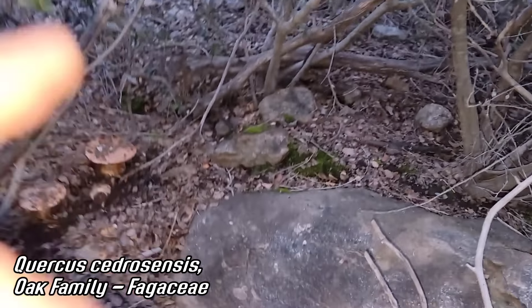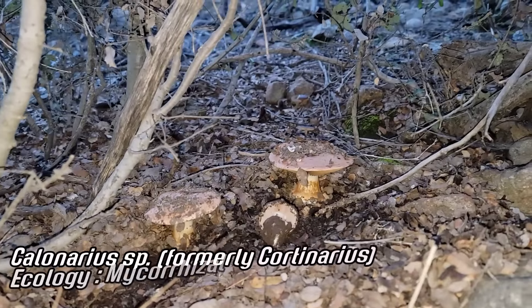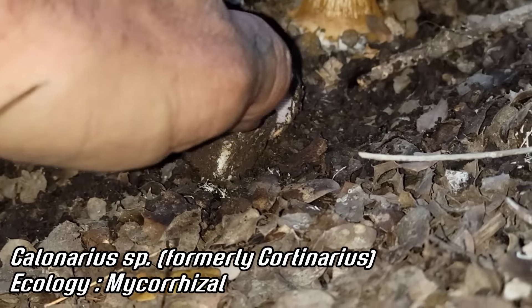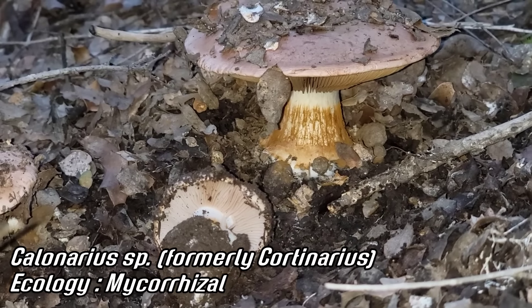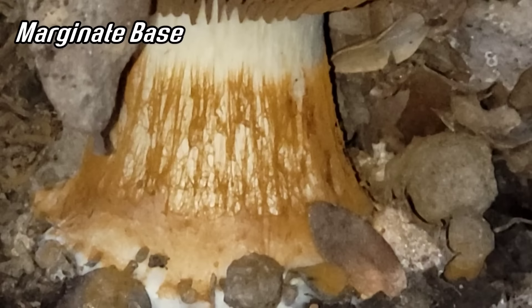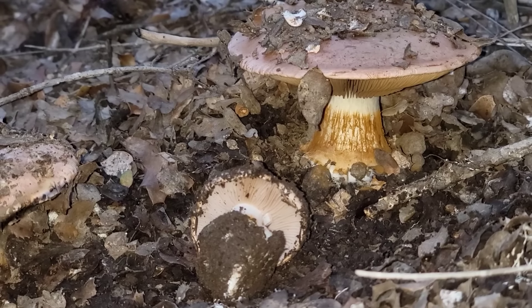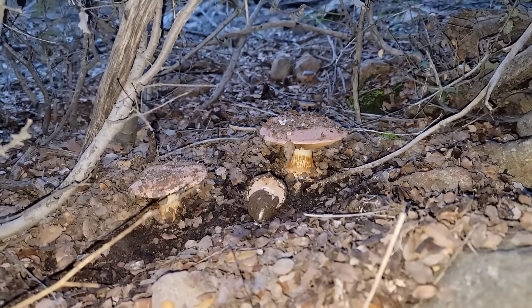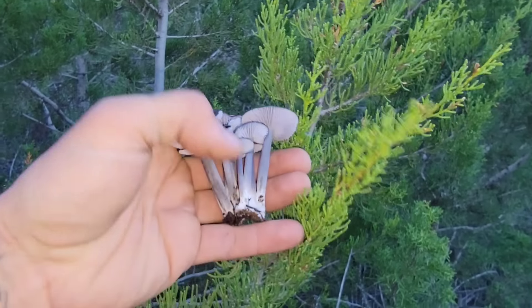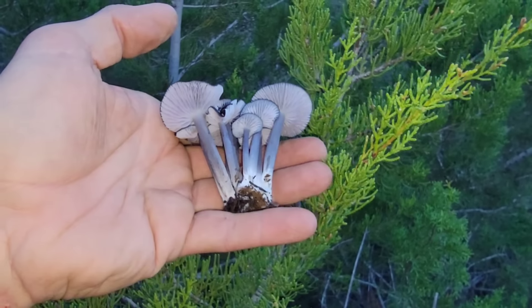Those are Cortinarius. The oaks are doing some of the ectomycorrhizal handiwork as well. They've got that flanged base - what you call a marginate base. What species is this? It's in the Phlegmacium group. Look at that gorgeous mushroom with the tree that's generating all the duff it's eating - that's a beautiful clump, turning cypress duff, all that resin-filled cypress duff, into soil.